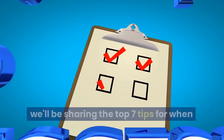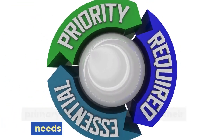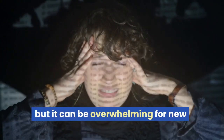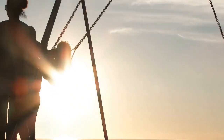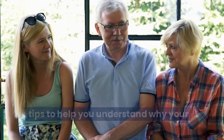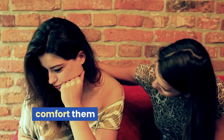We'll be sharing the top 7 tips for when your baby is crying. Crying is a baby's primary way of communicating their needs, but it can be overwhelming for new parents. That's why we've added two extra tips to help you understand why your baby is crying and what you can do to comfort them.